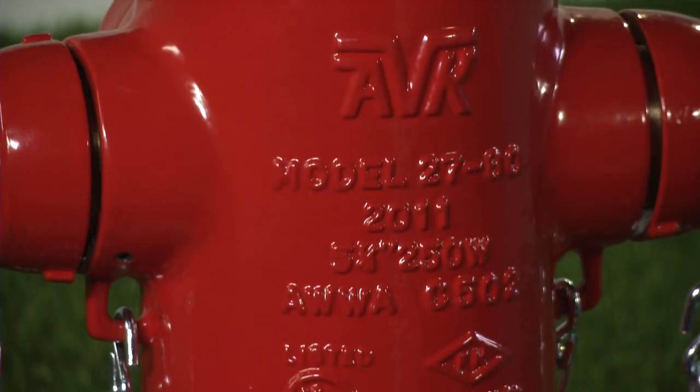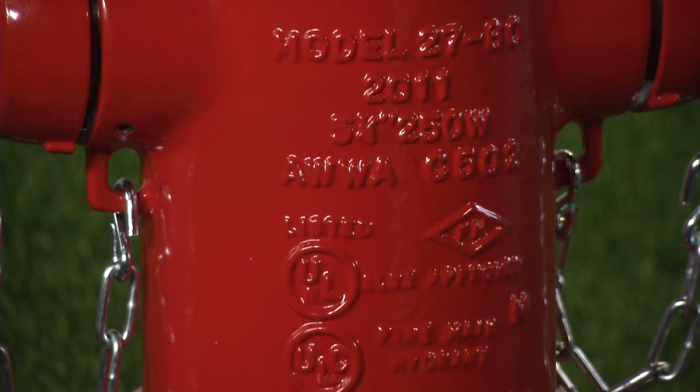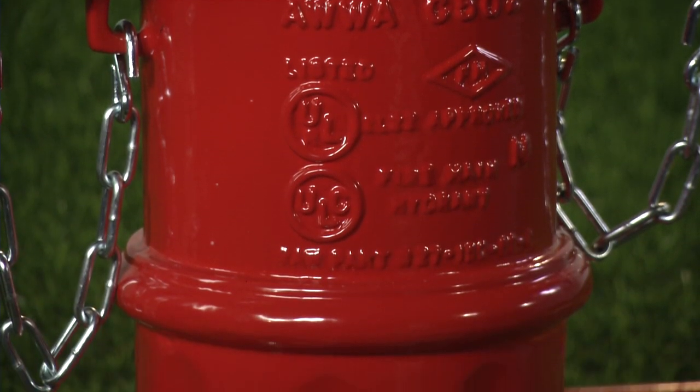We pride ourselves in exceeding those industry-respected standards with superior flow characteristics and durability. All of our hydrants are listed by Underwriters Laboratories and approved by Factory Mutual to assure you quality and safety throughout the design and manufacturing process.